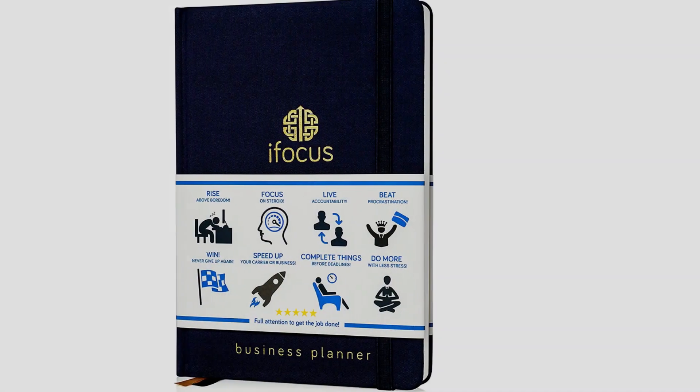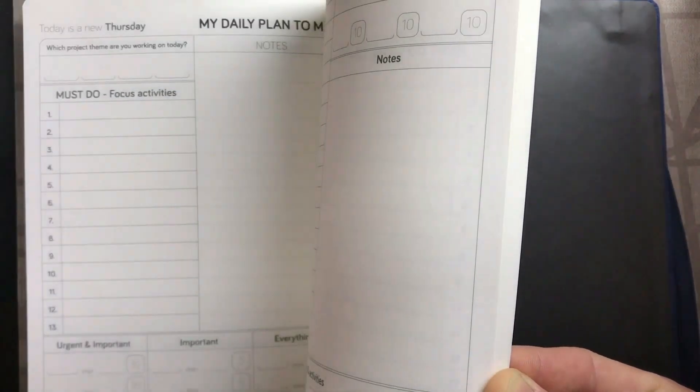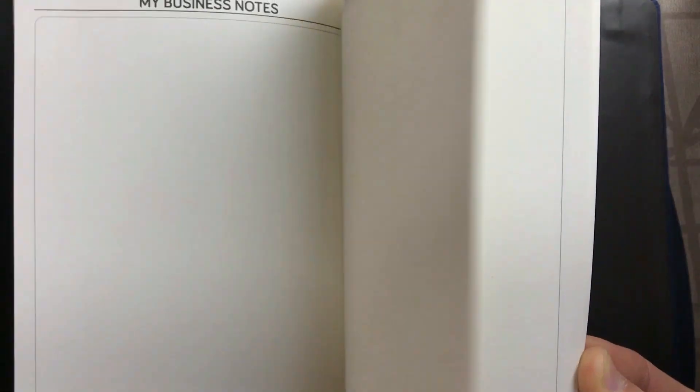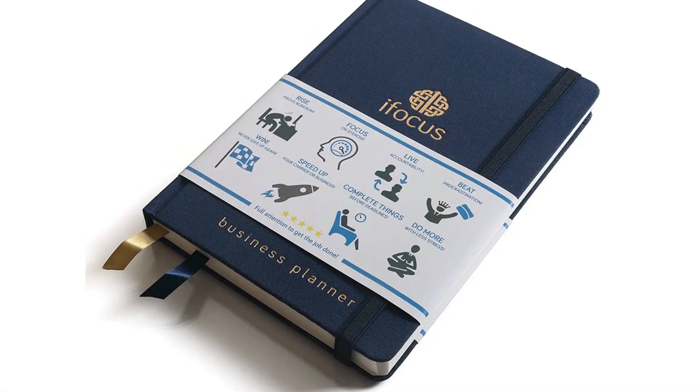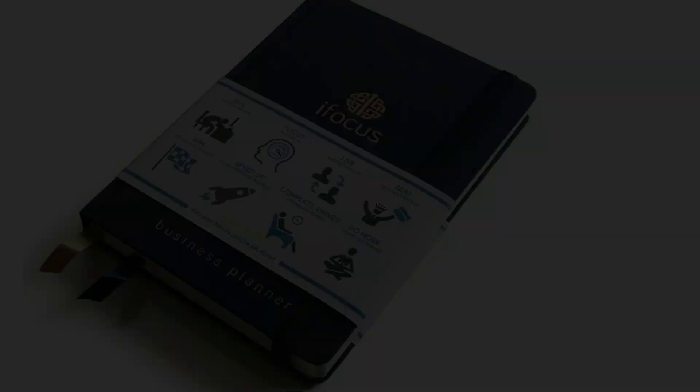One thing to be aware of is that this is a 90-day planner. The publisher insists that this short-term planning is the key to success; nonetheless, many people believe that a planner should include six months to a year. If you're one of these people, look elsewhere. For those who appreciate the short format, you'll enjoy the elegant embossed cover, ribbon bookmarks, and elastic strap closure. Inside, there are tools to help you sharpen your focus so you can get more done. Things to love: beautiful embossed cover, ribbon bookmarks, helpful layouts for strategizing, lets you get into plenty of detail day by day. Things to consider: only lasts three months, expensive for a planner that must be purchased several times per year.